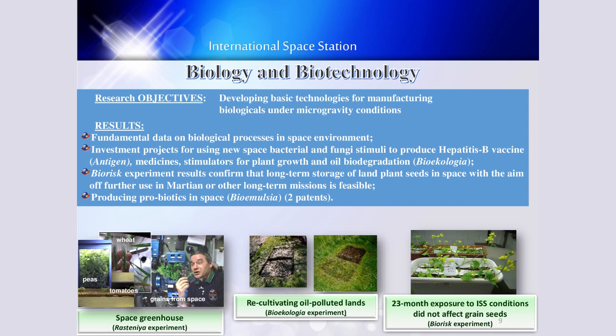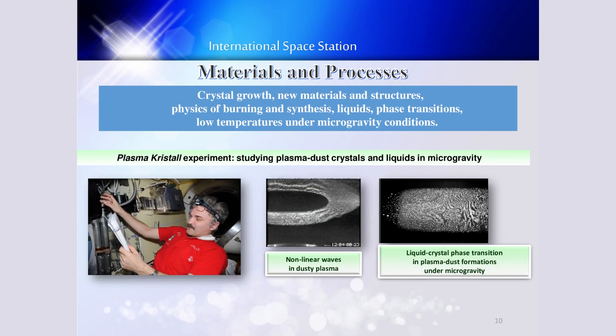Biology and biotechnology. The research objectives include developing basic technologies for manufacturing biological materials under microgravity conditions. The major results include fundamental data on biological processes in space and environment, and investment projects for using new space bacterial and fungi stimuli to produce vaccines, medicines, stimulators for plant growth, and oil biodegradation. There are also many experiments to explore new materials and processes, including crystal growth, new materials and structures, physics of burning and synthesis, liquids, phase transitions, and low temperatures under microgravity conditions.